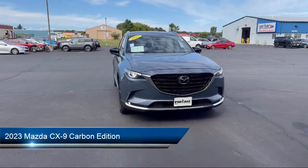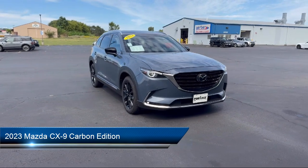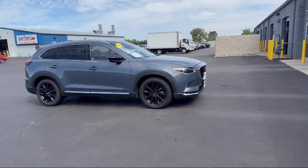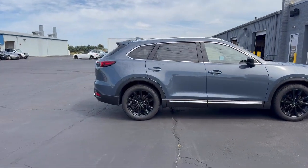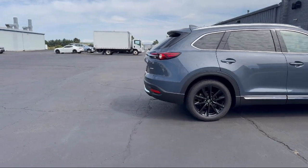It comes equipped with an SMS text message audio delivery and reply system, leather steering wheel with auto tilt-away, rain-sensitive windshield wipers, available Mazda Connect emergency communication system, and Homelink.